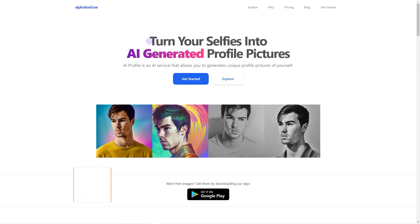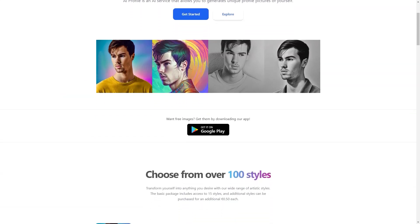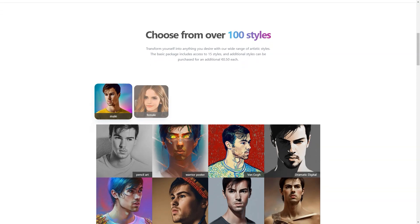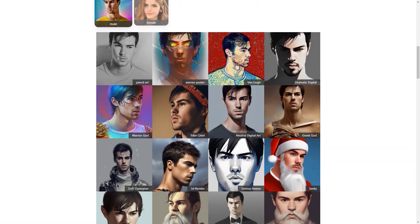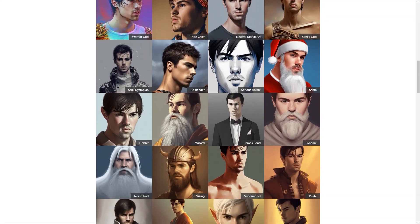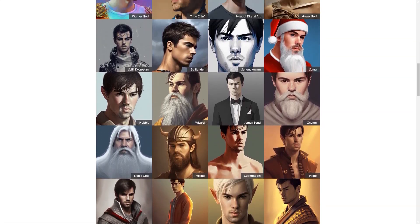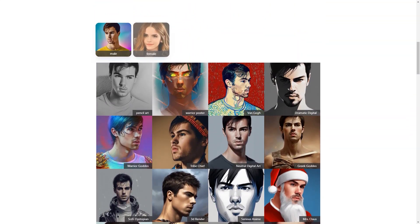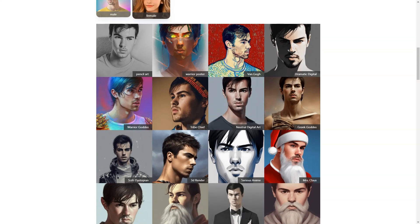Have you heard about AI Photo of Me? It's a super cool online photo generator that uses the magic of artificial intelligence to create personalized profile photos for its users. You simply upload 10 of your favorite photos and the app uses its AI algorithm to analyze your features and preferences. It then creates a custom profile photo tailored just for you. The best part is that AI Photo of Me is super easy to use, even for those with limited technical knowledge.